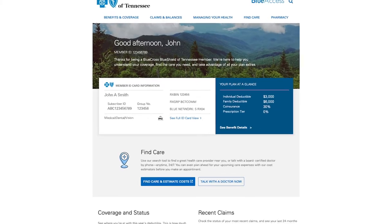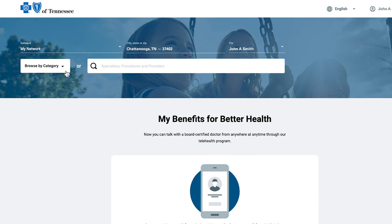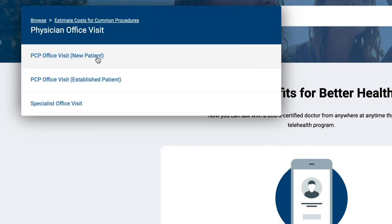You can ask your provider if they're in your network, or you can check yourself using the Find Care tool at bcbst.com. To use the Find Care tool, just log in to your secure member account and click Find Care and Estimate Cost. There, you can browse providers and facilities by category, or search for a specific doctor, hospital, specialty, or procedure. To learn more about everything you can do with the Find Care tool, check out our How to Find Care video.